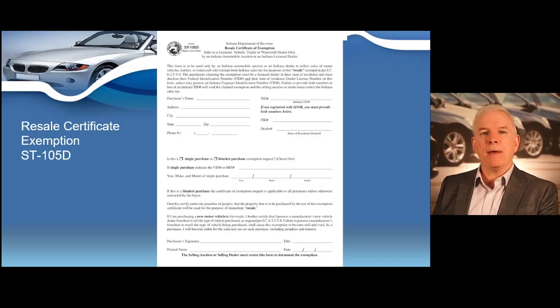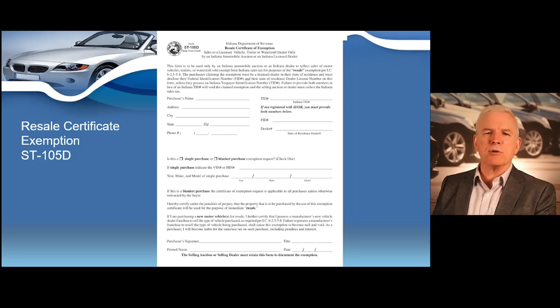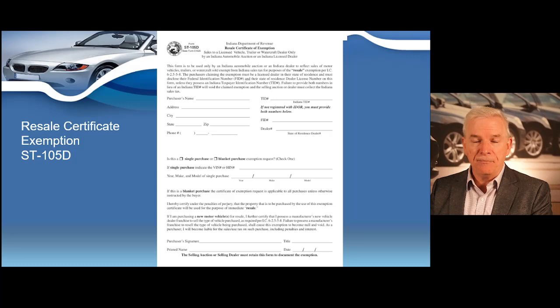Here's the resale certificate — the ST-105D. This form is to be used only by an Indiana automobile auction or an Indiana dealer to reflect sales of motor vehicles, trailers, or watercraft that are sold and are exempt from Indiana sales tax for the purpose of resale. This form needs to be completed on every vehicle you purchase for resale to explain why you have not paid sales tax. Even if you sell a vehicle to another dealer — whether licensed in Indiana or another state — this form needs to be completed. Always keep all copies of all documents. Any dealer auction you purchase vehicles from should have this form available, but it needs to be completed regardless of whether you purchase at a dealer auction or from an individual. You need to sign that the property is to be purchased and used for resale only.